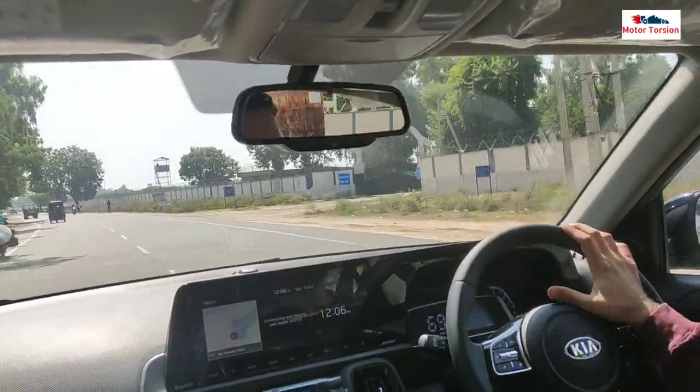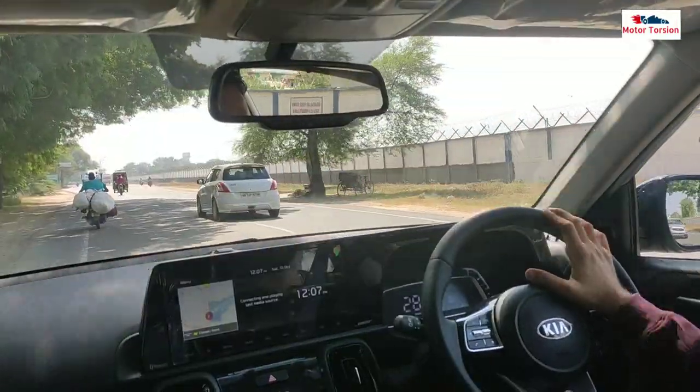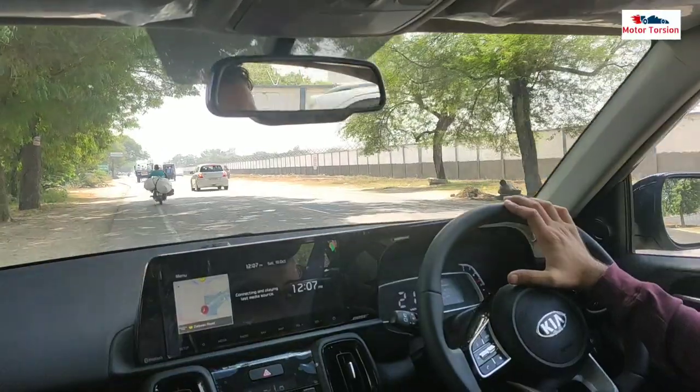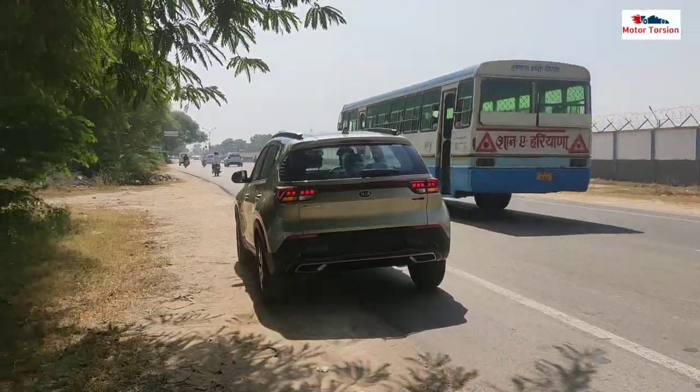So this is the overall test drive experience which we have shared with you. If you like this video, don't forget to subscribe and like. Thank you guys for watching this video.